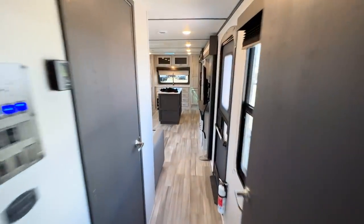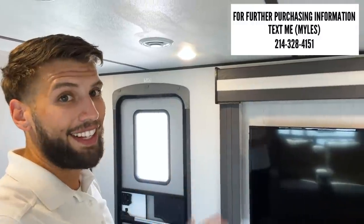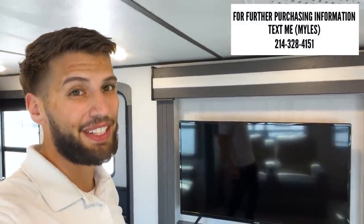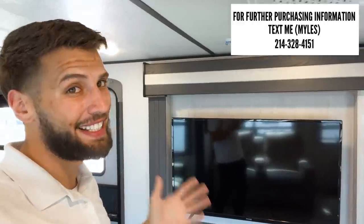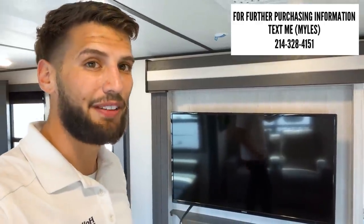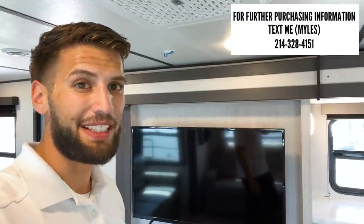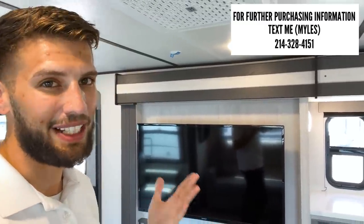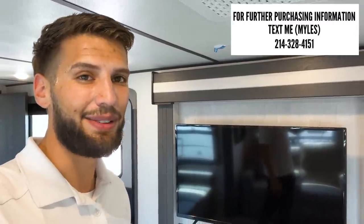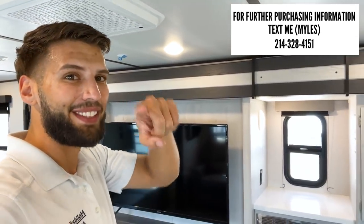That's pretty much everything. Let's walk back out and take one more look at the living room. That's all I've got for y'all. If you appreciate the work I put into these videos, hit the like button and subscribe if you haven't already. If you're interested in this RV, I'm in a sales position and would love to personally assist you — whether it's this one or another you've seen on my channel. Text me at the number on screen to set up a time to come look in person or purchase over the phone.